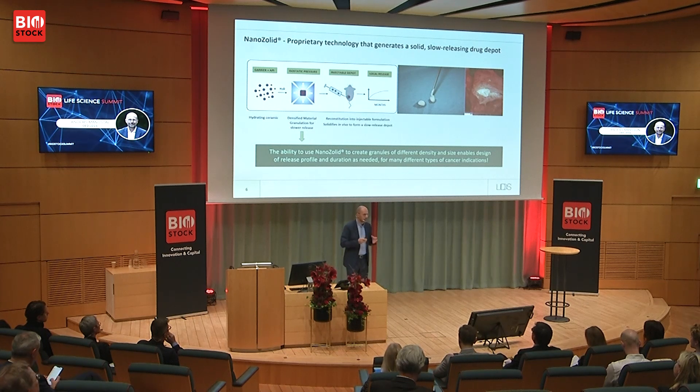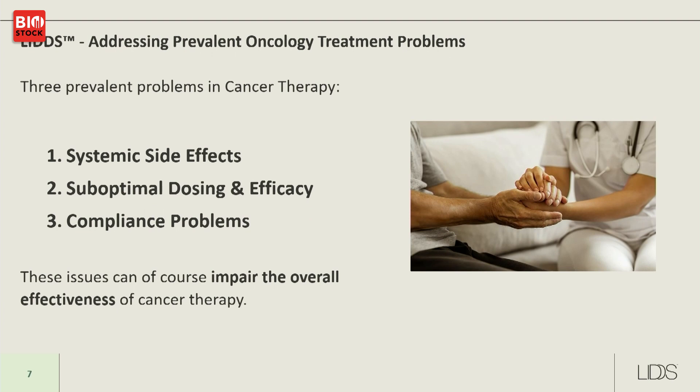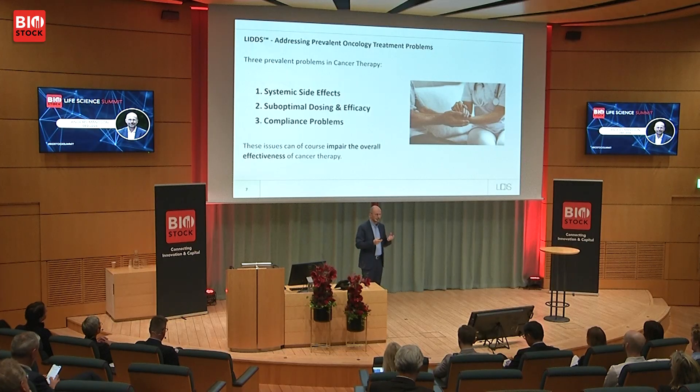Let's deep dive into our depot formulation. We use calcium sulphate as the substrate, and the secret is that we make micro granules with different shape, size, and density. By controlling these parameters, we control the release profile of the depot — so you can make a short depot of just a few weeks or a long depot of up to six months. The problem we're addressing is the traditional dosing trade-off in cancer therapy: you want an effective dose reaching cancer cells without exposing healthy tissue to side effects.